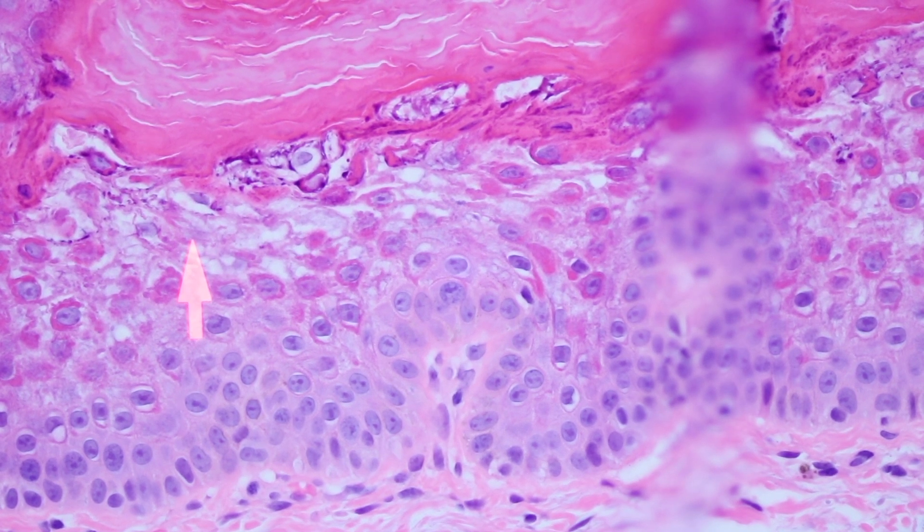So we call this epidermolysis. And this is actually an example of epidermolytic hyperkeratosis, or EHK as we abbreviate it.